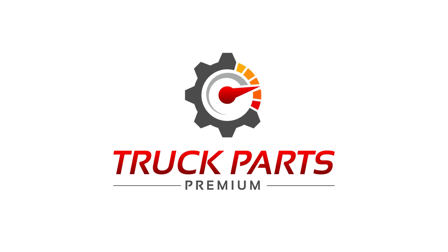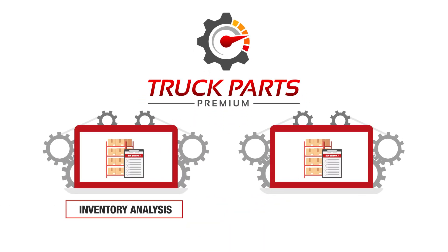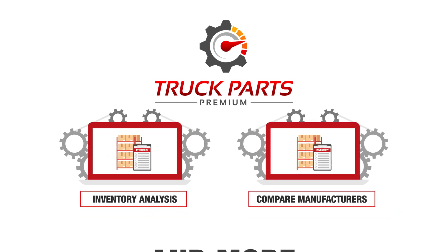And because you're using Truck Parts Premium, you can easily use your clean inventory file with our other premium tools like inventory analysis, compare manufacturers, and more.